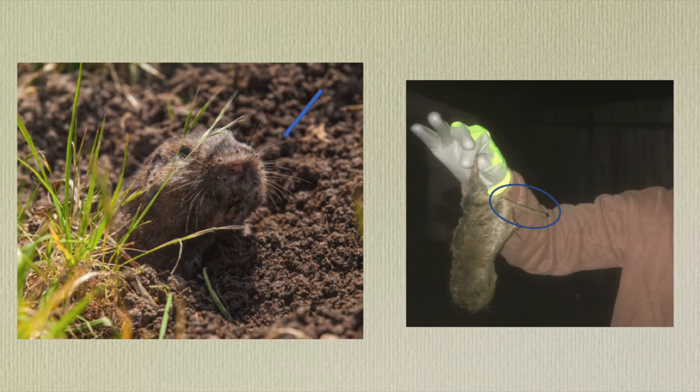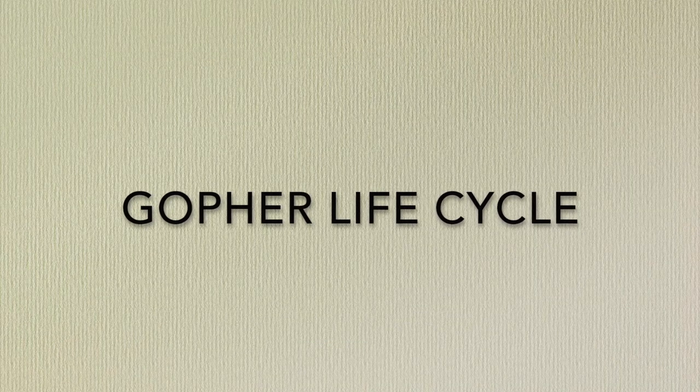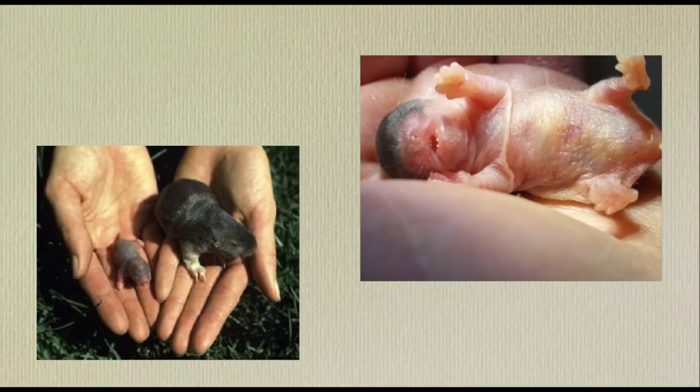Since pocket gophers spend a lot of their time underground in their burrow system, it is dark down there, so they need something besides just their eyes and ears to sense their surroundings. Pocket gophers have sensitive whiskers, as you can see in the picture to the left. In the photo to the right, circled, you can see the gopher's tail — a short tail that is really sensitive and gives them a better idea of what's around them.